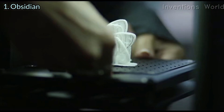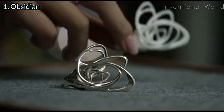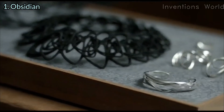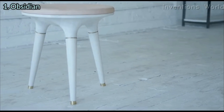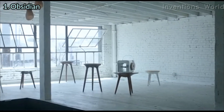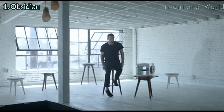We think there is only one step between imagination and reality — we actually realize it before your eyes. And we call this step: Obsidian.